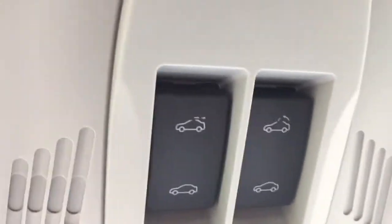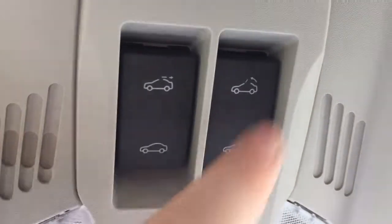Looking directly up, you have a beautiful power tilt-and-sliding sunroof to let in fresh air and sunlight. If it gets too sunny, you can pull the shade across to block out some of that light. The sunroof is controlled by two controls just up here — one for the slide function and one for the tilt function.